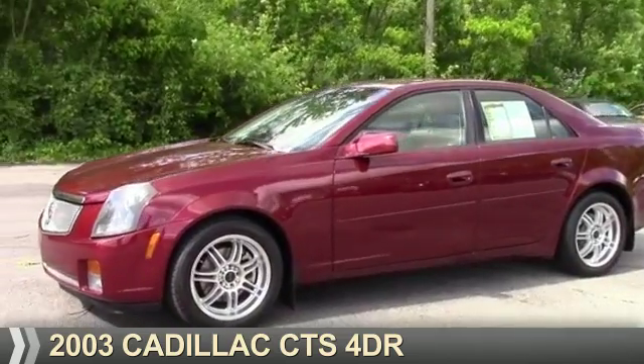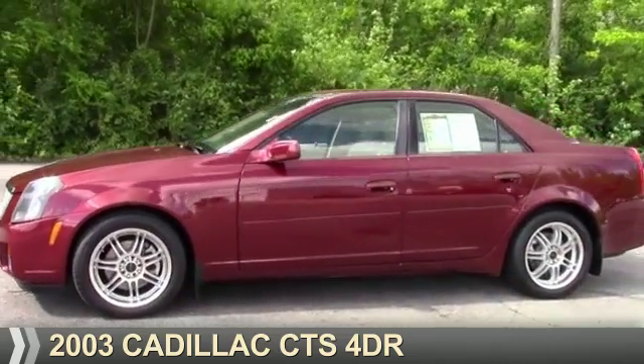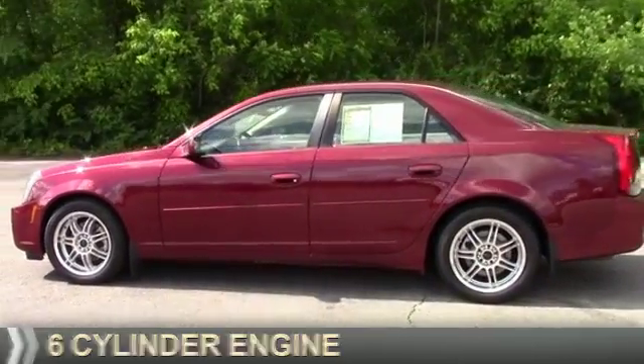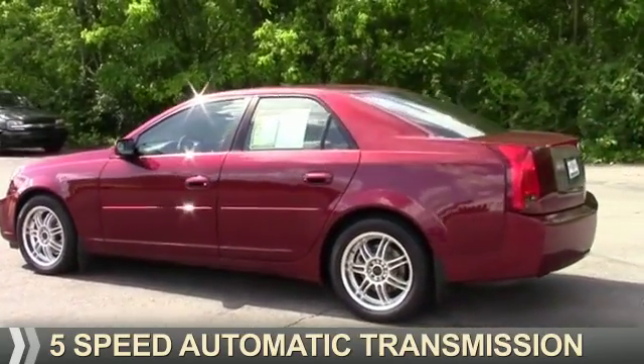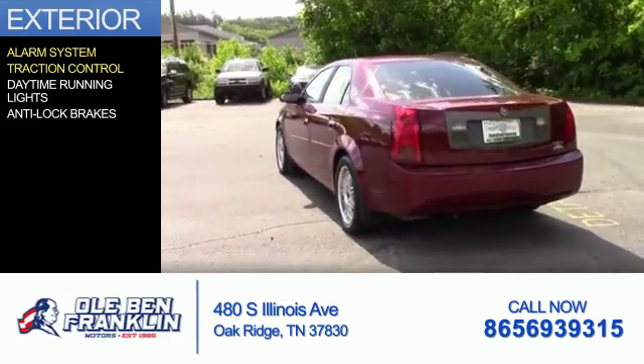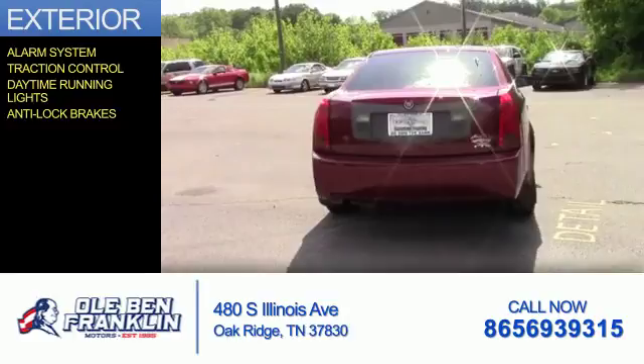Presenting the 2003 Cadillac CTS. It's powered by rear-wheel drive, a six-cylinder engine, and a five-speed automatic transmission. The features include an alarm system, traction control, daytime running lights, and anti-lock brakes.